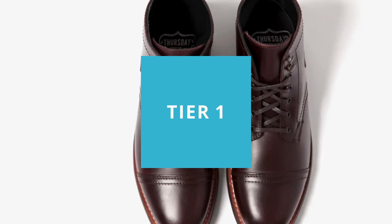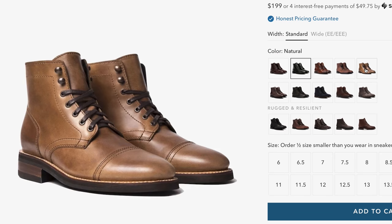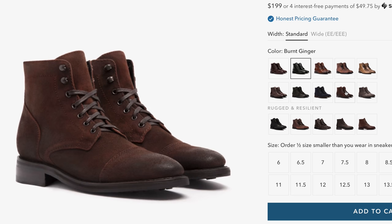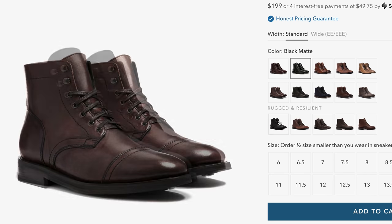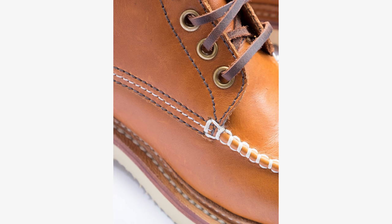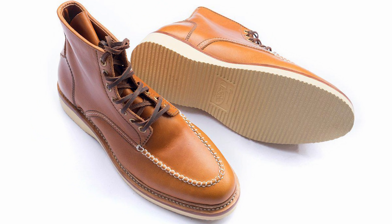Tier number two — we're talking about the $200 range, and your options really open up. When you're talking about around $100, you're very limited. When you start getting into the $200 range, you can find some stuff that's really pretty decent, and a lot of people will be very happy and never want anything more. I also find myself wearing a lot of boots from this level just because I like them.